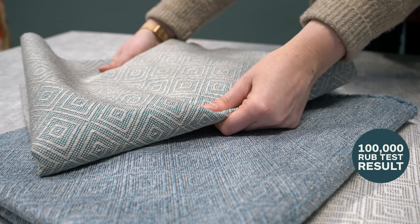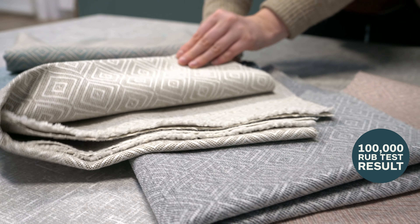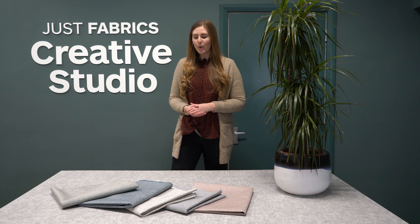It's got a hundred thousand rub test results, so it can be used for everything really — from sofas to chairs to window seats and to footstools. It's really, really versatile.